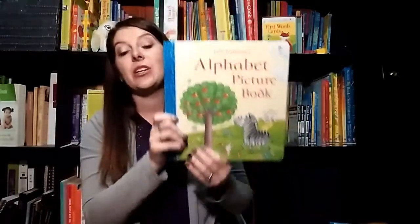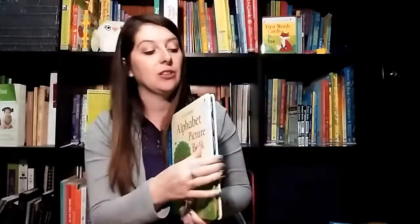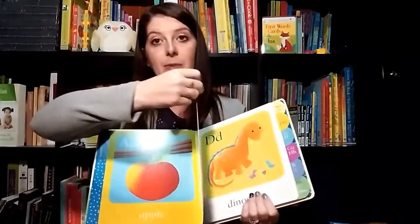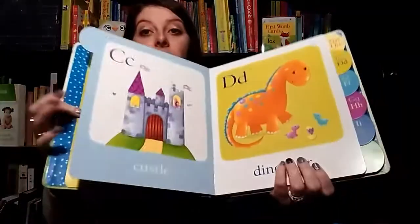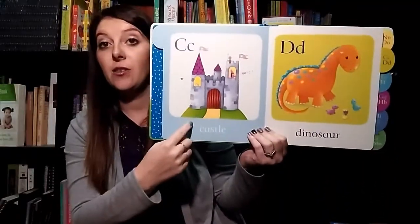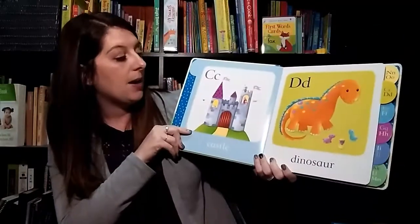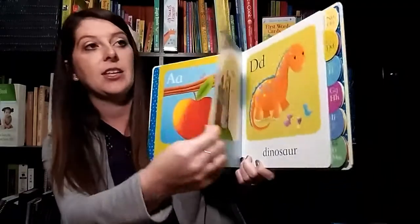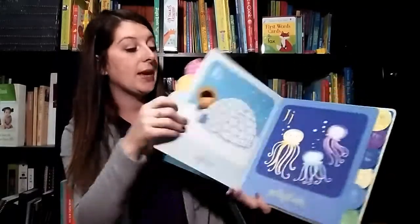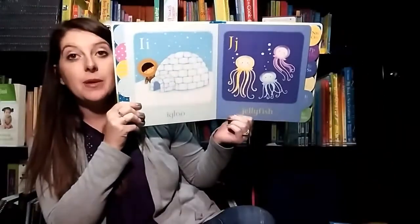The Alphabet Picture Book is a perfect picture book for learning the alphabet. It has these cool little tabs to help your little ones turn the pages. It just has the uppercase and the lowercase letter and then the picture of what that letter is. It's really great because it has a thicker, sturdy page so you don't have to worry about them tearing them. You can see the really pretty pictures in there.